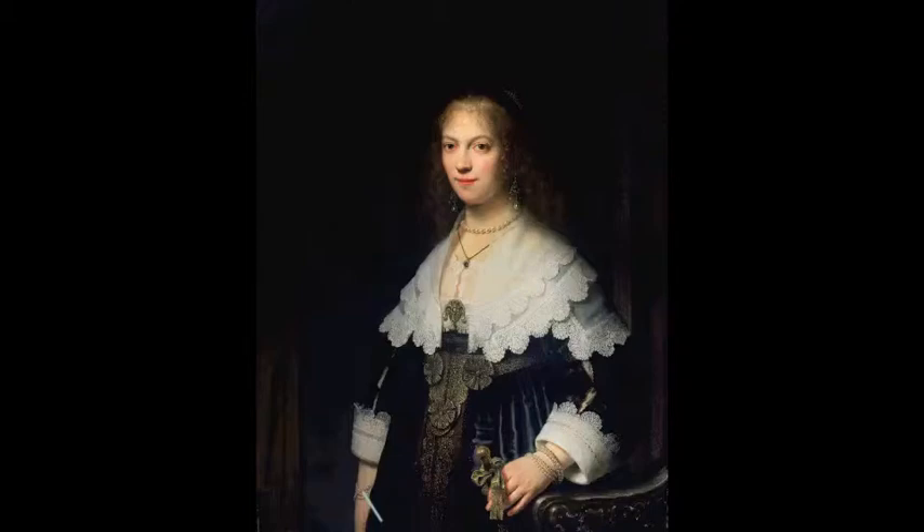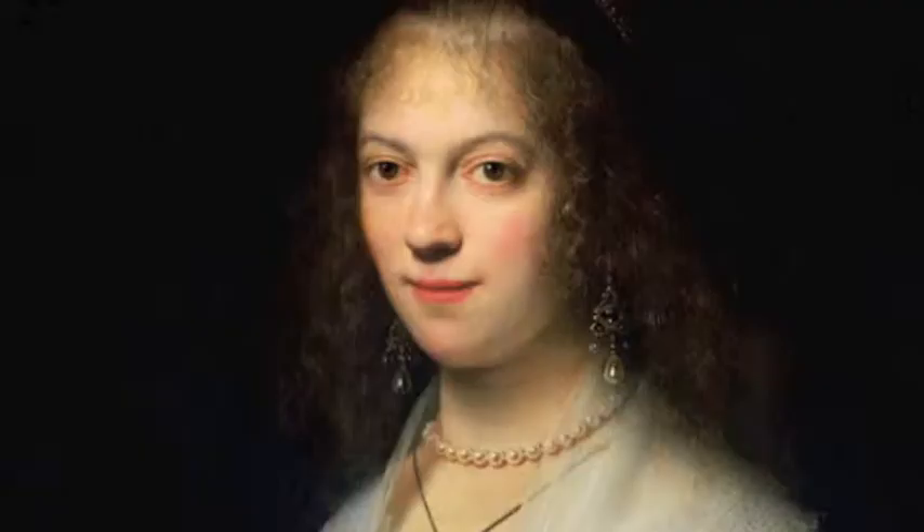Rembrandt painted this portrait of Maria Tripp, a daughter of the famous Tripp family — a family of merchants and immensely rich. But even if I hadn't told you how rich she was, you could see it from her clothes. Just look, the girl is 20 years old and she's dressed almost like a queen.